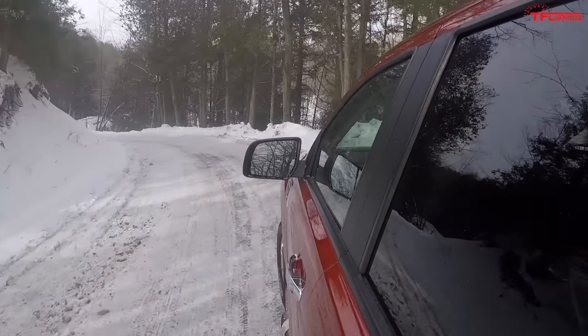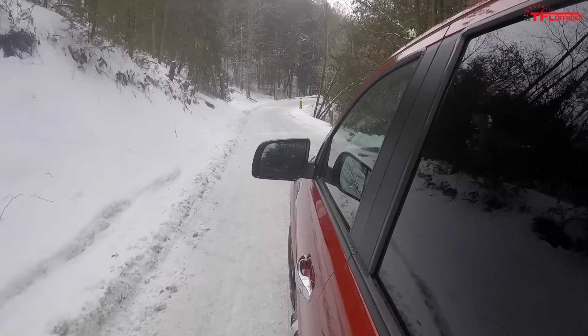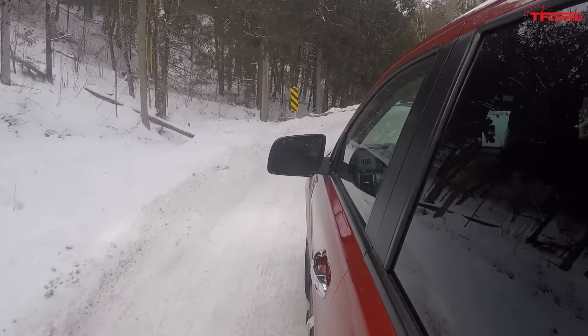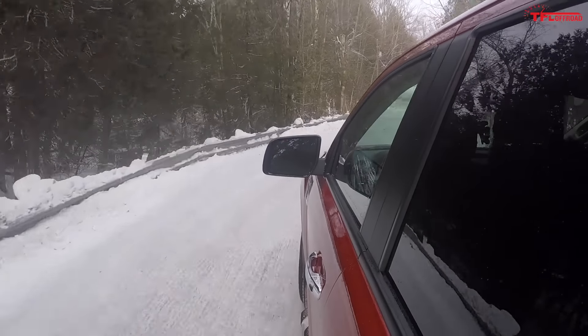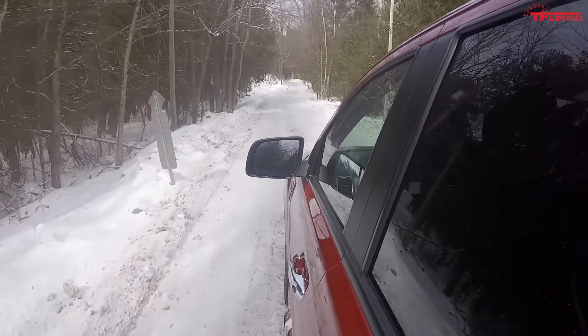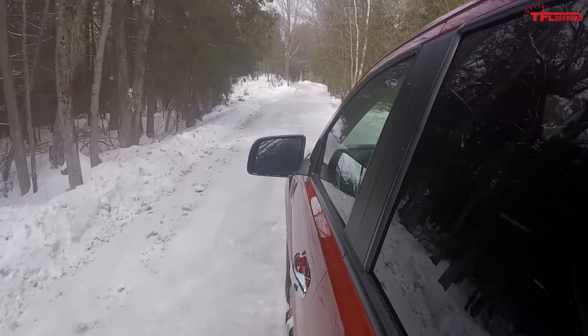There is one issue with the powertrain: it's not the power or the transmission — it's the sound. When working hard, the Ranger has a really whiny, wheezy exhaust note. The V6 in the Colorado, Canyon, or Tacoma doesn't sound great either, but at least those engines sound a little more grown up. There's no doubt this EcoBoost sounds weak.